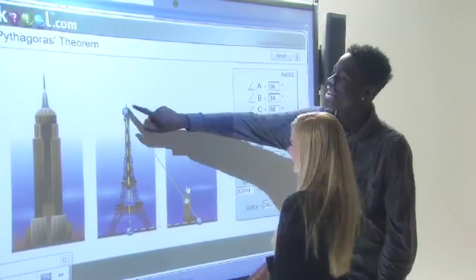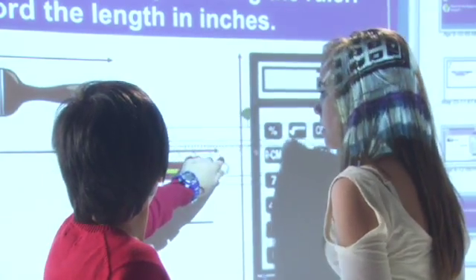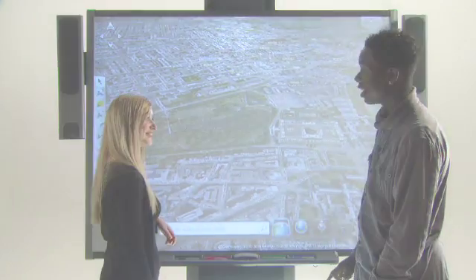SMART Board interactive whiteboards are innovative, easy to use, and proven to enhance learning for students. Expand the boundaries of interactive learning by putting the world at your students' fingertips.